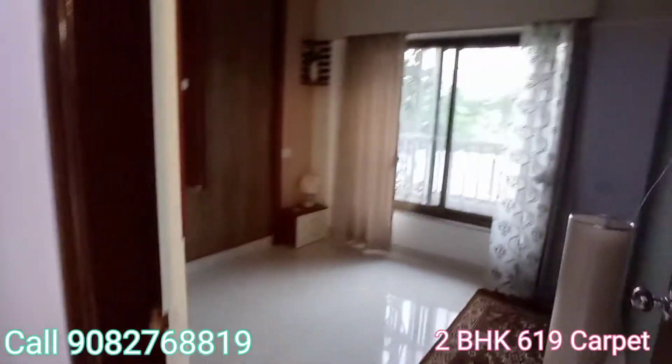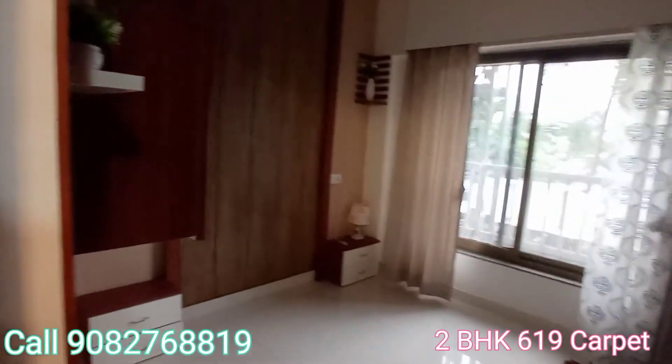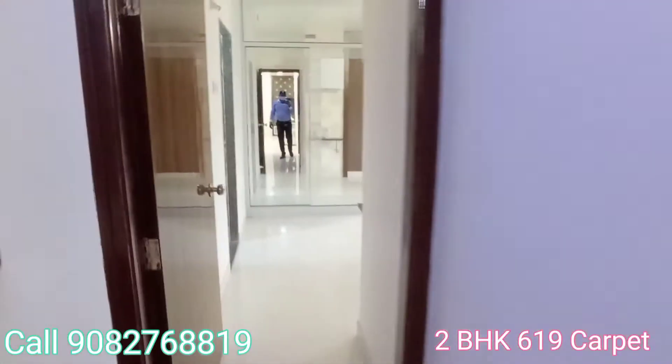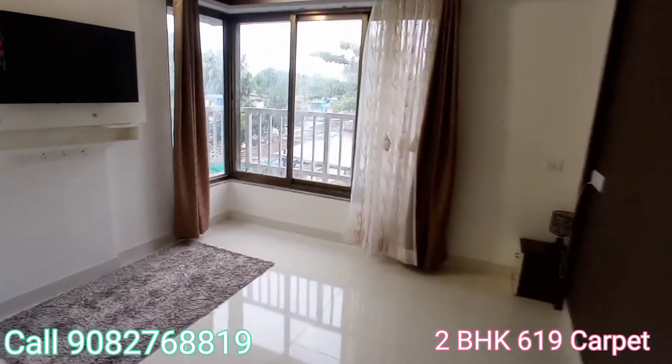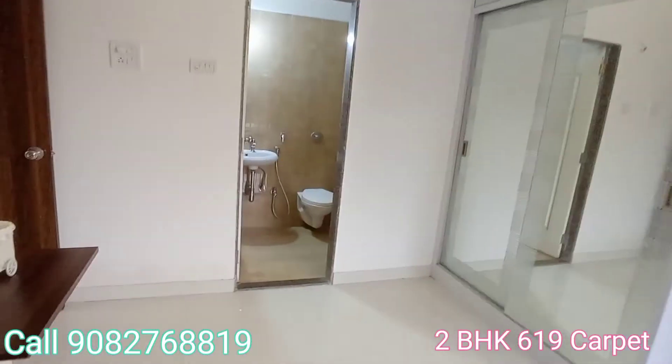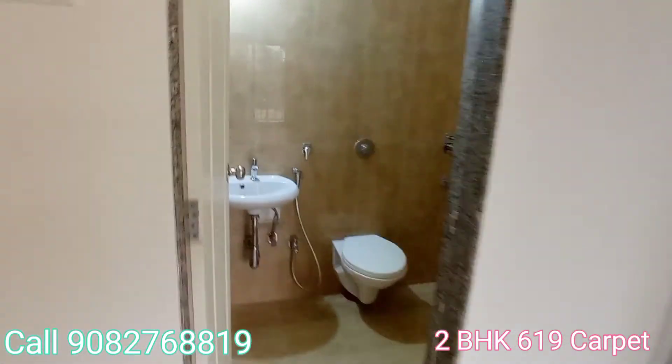This is a proper and spacious first bedroom. This is the master bedroom with attached washroom — the most advantage is that location. Master bedroom with attached washroom, one of the spacious master bedroom areas.